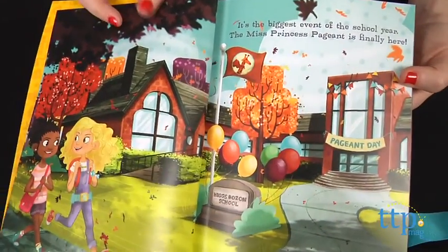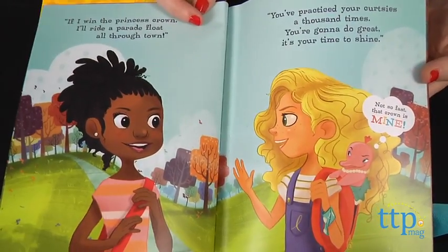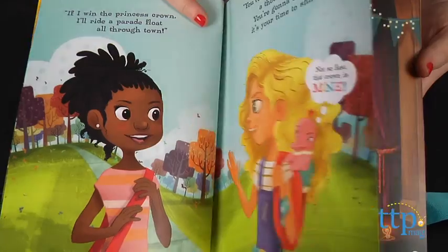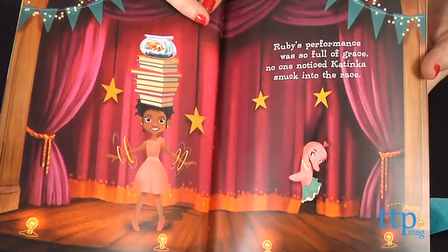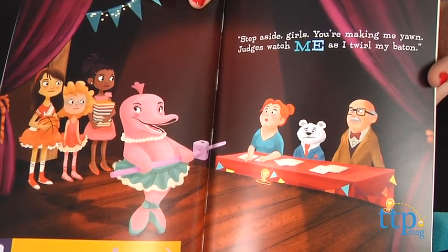And in this story, Goldie's friend Ruby is competing in the Miss Princess pageant, but their friend Katinka also decides to sneak into the running. But when Katinka loses to Ruby, her friends still band together to make Katinka her own princess parade float to make her feel like a princess.